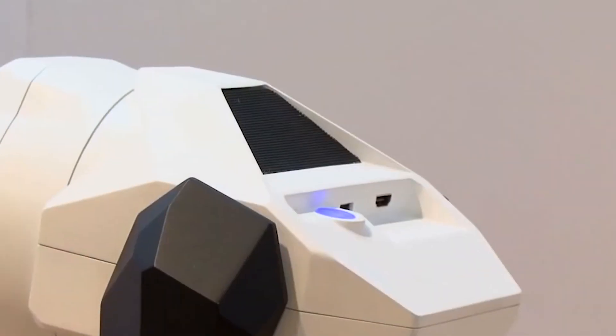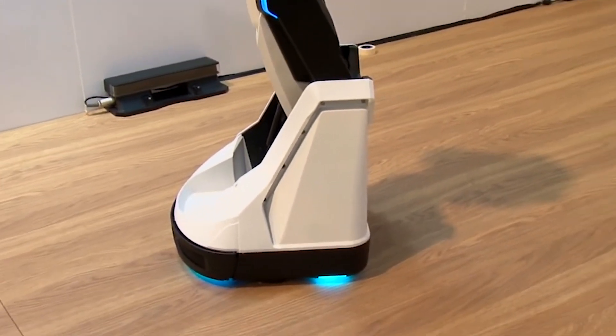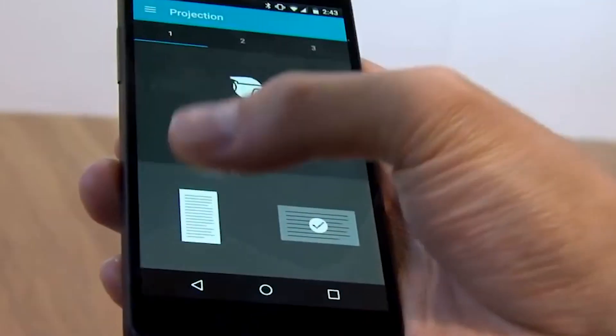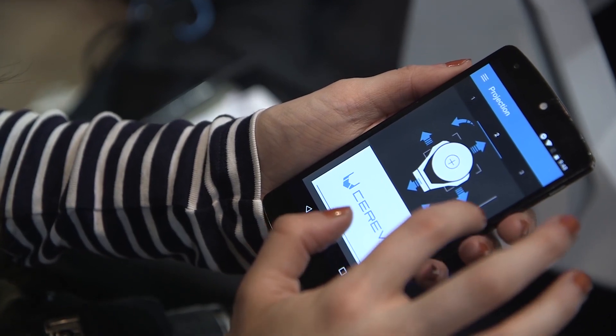As for the projector itself, it's capable of projecting an image with a diagonal of 80 inches from a 3-meter distance. It also provides distortion correction and autofocus. The robot will select the optimal point from which the best video quality can be attained, adjust focus, and correct distortions. So now you can enjoy a good picture anywhere.